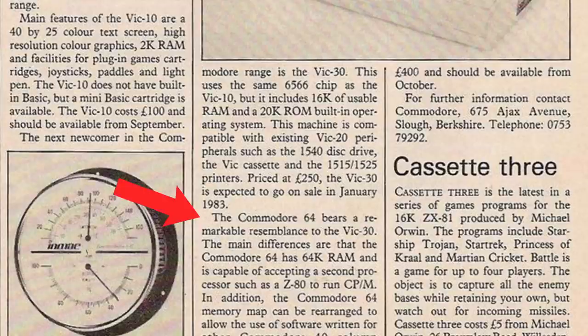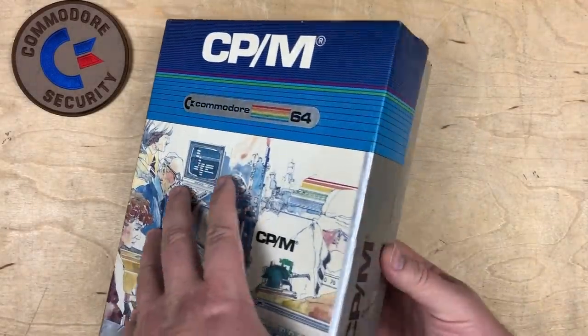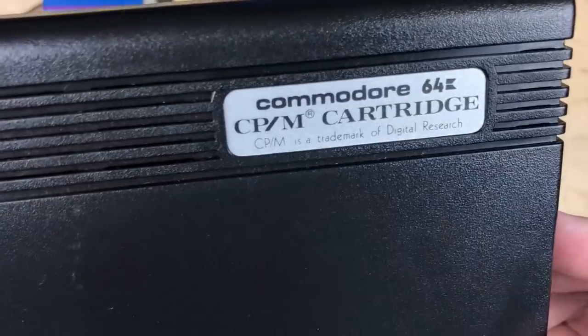Back to the article: the Commodore 64 bears a remarkable resemblance to the VIC-30. The main differences are that the Commodore 64 has 64K of RAM and is capable of accepting a second processor, such as a Z80, to run CP/M. In addition, the Commodore 64 memory map could be rearranged to allow the use of software written for other Commodore 40-column machines. The Commodore 64 costs £400 and should be available from October 1982. It's a little odd mentioning the Z80 to run CP/M, but that did eventually get released as an add-on cartridge for the Commodore 64.